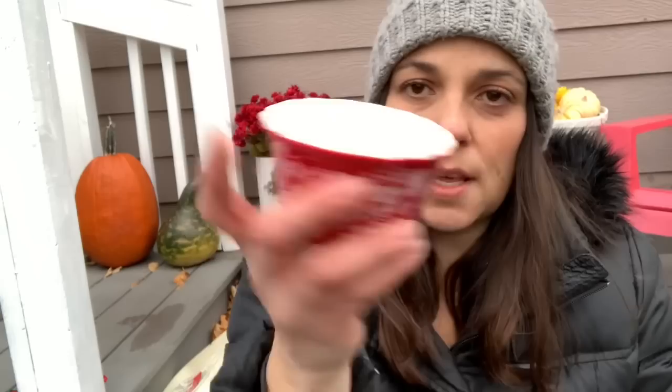I found this Pioneer Woman piece — it's not vintage but it's just cute. I like to put little things like this on the counter with candies for the kids to grab — and by kids I mean my hubby and me too.